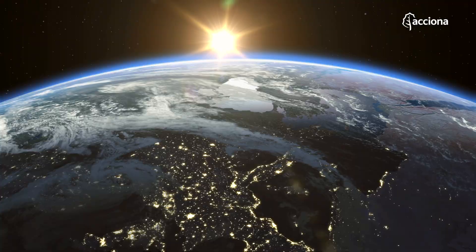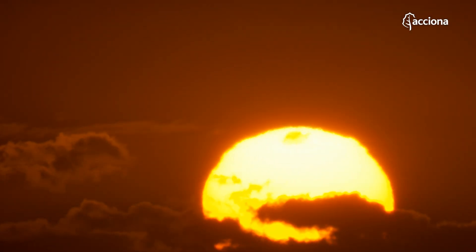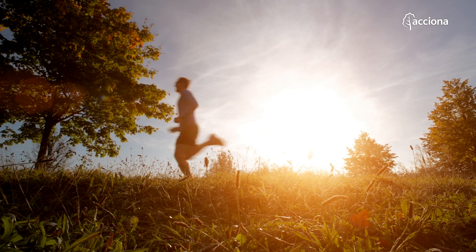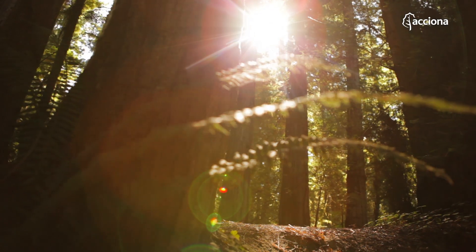The sun gives us light, heat and life. It gives us energy too — clean energy that we can use to guarantee a sustainable future for our planet.